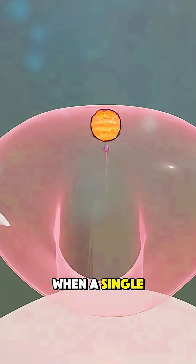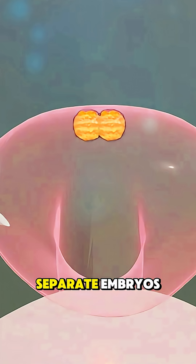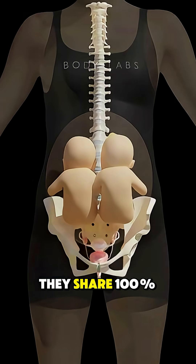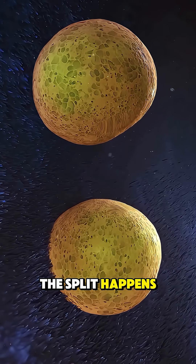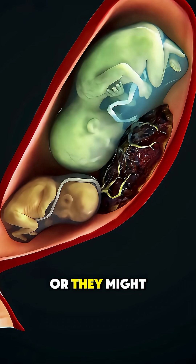Identical twins form when a single fertilized egg, called a zygote, splits into two separate embryos. Since both come from the same egg and sperm, they share 100% of their DNA, which makes them genetically identical. Depending on when the split happens, they may have separate placentas and amniotic sacs, or they might share them.